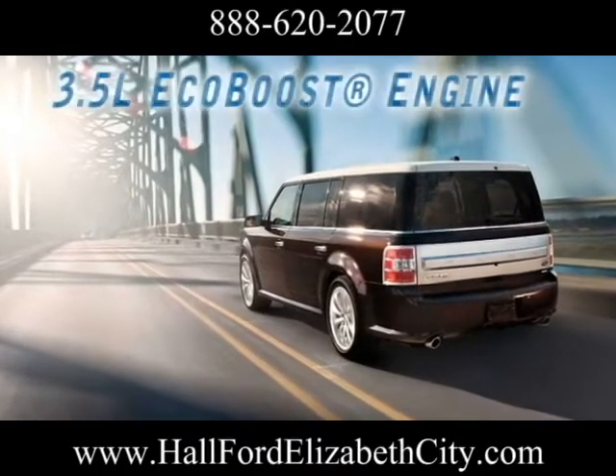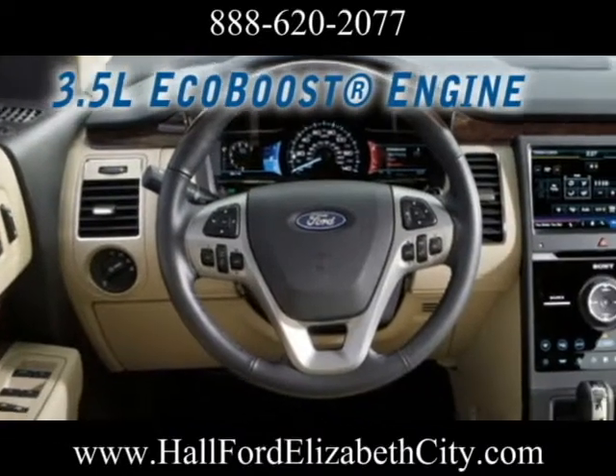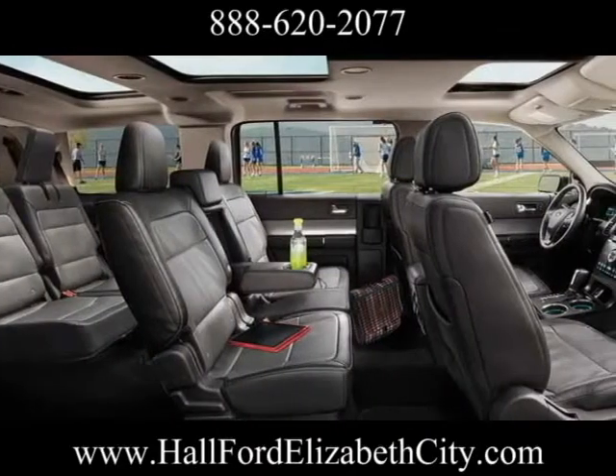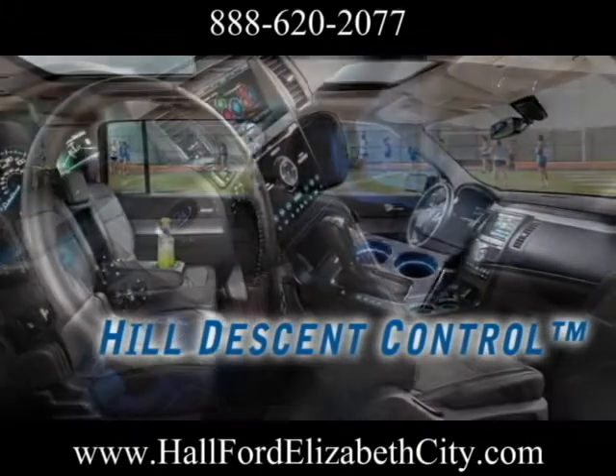It generates 365 horsepower and 350 pound-feet of torque. The EcoBoost V6 engine, available on Flex Limited, is teamed with the traction and handling of intelligent all-wheel drive.